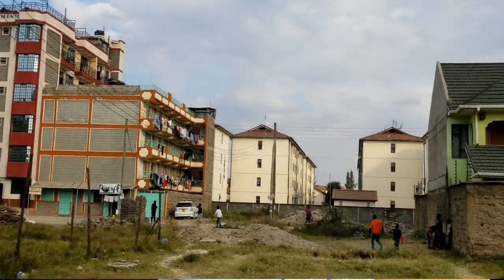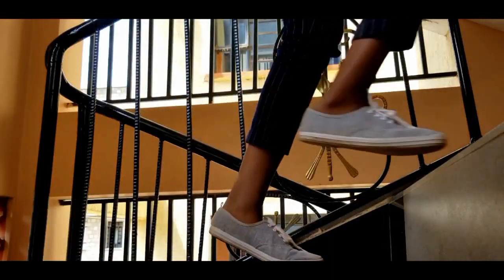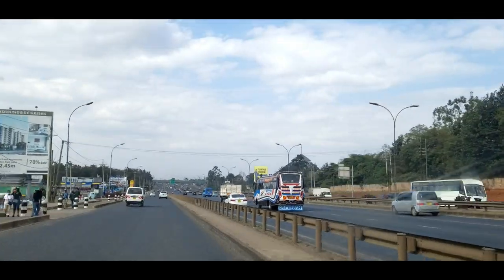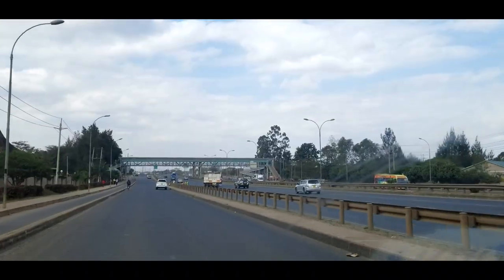Hi guys, today we shall look at houses in Goomba Estate and Feather Estate, so make sure you hit the subscribe button. As most of you know, there are many estates along Thika Super Highway, and today we shall view one extra apartment in Goomba Estate before heading over to Feather Estate, which is not along Thika Super Highway.